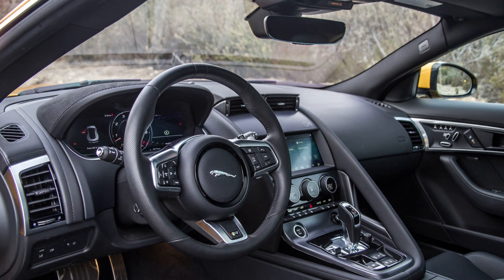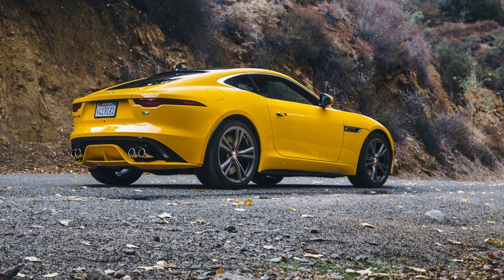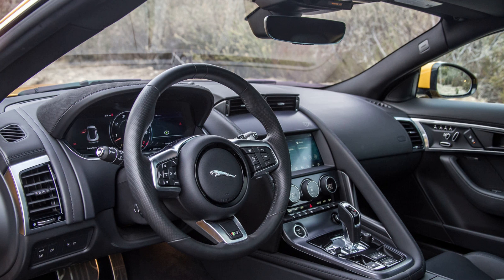F-Type R Coupe Performance: The F-Type R effectively takes over from last year's SVR to become the most powerful variant in the lineup. Its 5.0-liter supercharged V8 produces 567 horsepower and 516 lb-ft of torque. By comparison, last year's F-Type R managed 550 HP and 502 lb-ft. Power goes to all four corners and the V8 only comes with an 8-speed automatic. Performance is exceptional, with the 0-60 mph run taking just 3.5 seconds before a top speed of 186 miles per hour is reached. Passing power is similarly brutal — 50 to 75 mph in just 2.3 seconds, a full second quicker than the V6-powered F-Type.